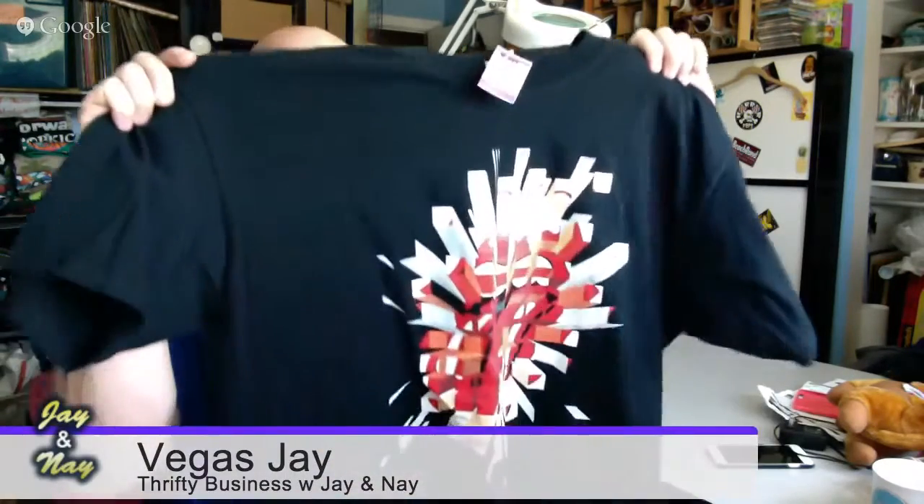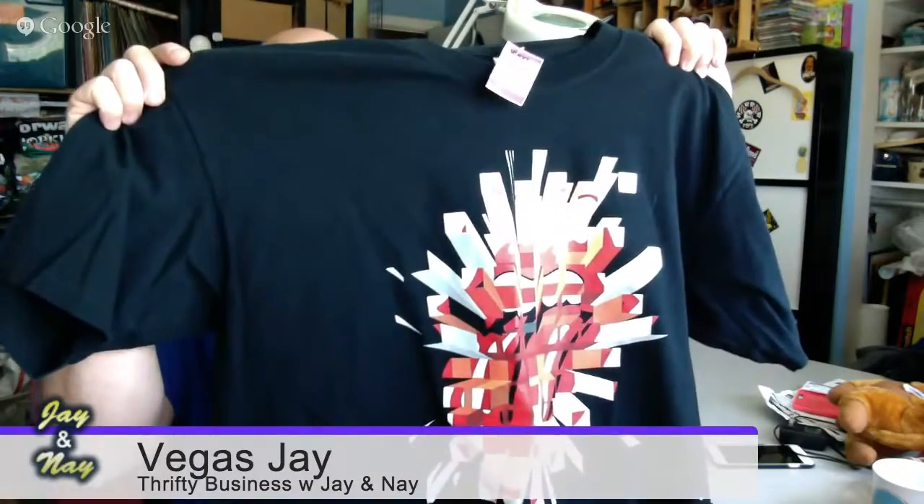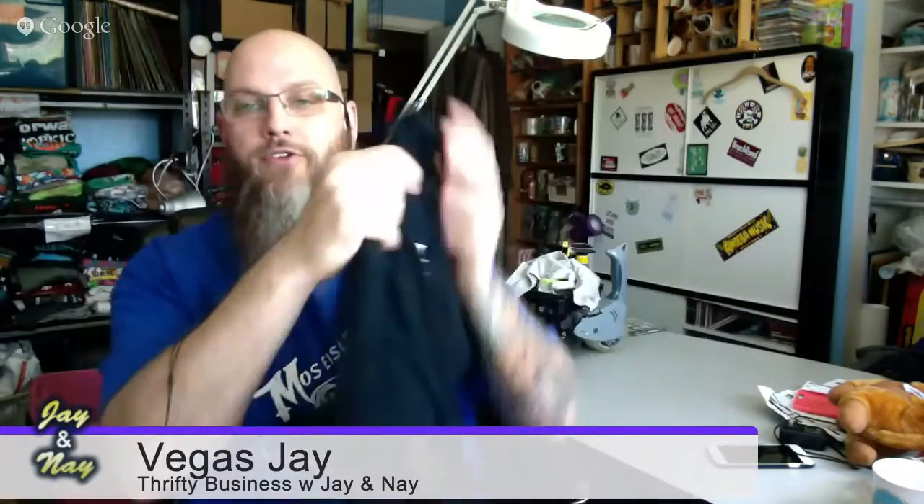Those are my jean purchases. I had done the double X and extra large t-shirts. One of the things I found was this Rolling Stones Bigger Bang Tour t-shirt. It's got the tour dates on the back. I've sold this before, so it'll be easy to relist.